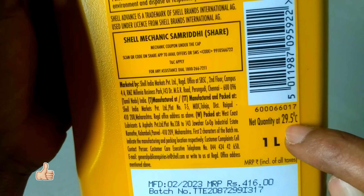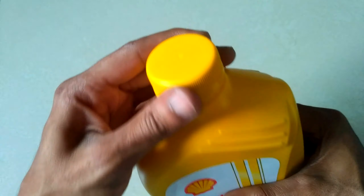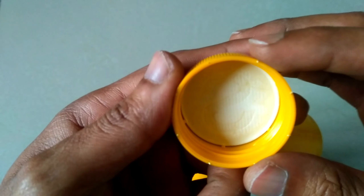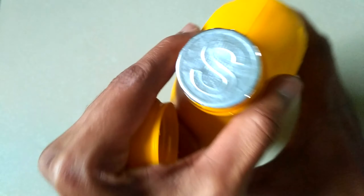There is a coupon under the cap. The net quantity is 1 litre at 29.5 degrees. Here is the price and packing details. Now I'm going to open the cap and show you the coupon. The bottle seal has the letter S printed on it and below the cap as well. The seal is tightly packed because it is an original pack.